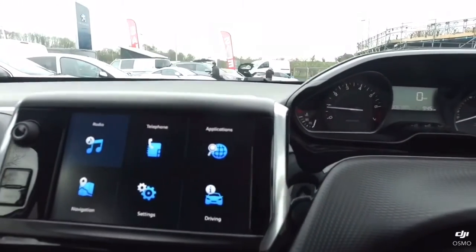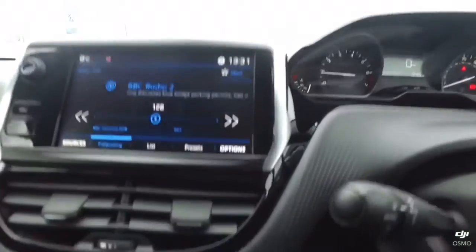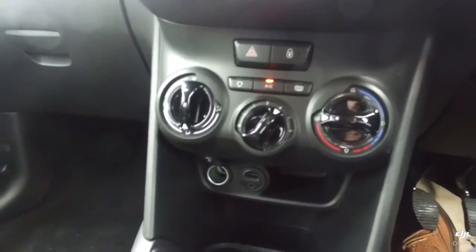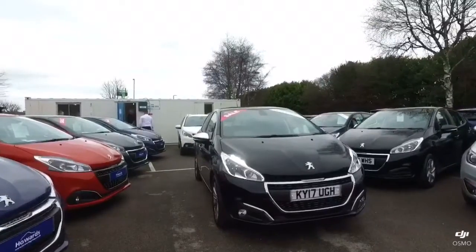The touchscreen also covers the radio and Apple CarPlay. The air conditioning is controlled below, with the USB and auxiliary port sitting just below that.